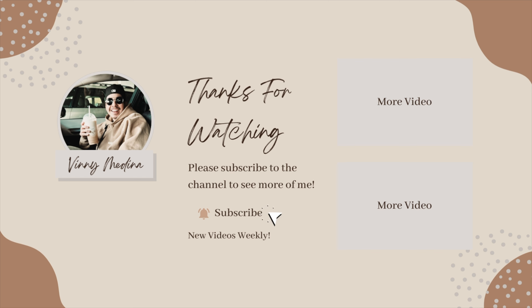That's gonna be it for today's video. Don't forget to comment, like, and subscribe as always guys. I will see you in my next video!